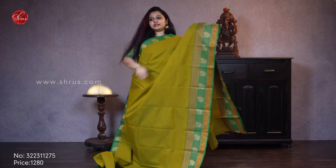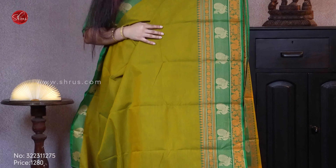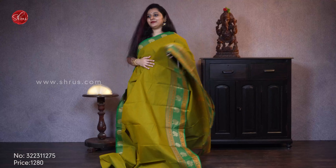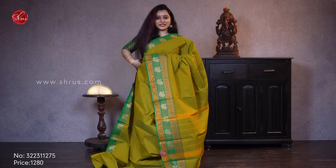Next we have a mandular green with a dark green. It comes with beautiful thread borders on either sides with rudraksham and peacock buttas in thread borders on either sides of the saree. It comes with a striped pallu. Priced at 1280.